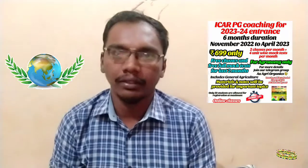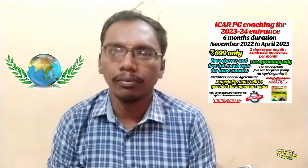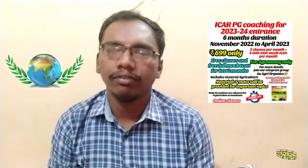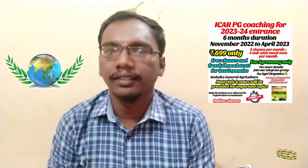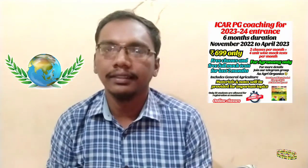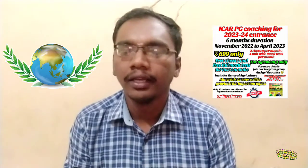For pursuing a PG degree, the scholarship is not called JRF — it is known as PG Scholarship, which is approximately ₹12,600 per month. Those who do not get the PG Scholarship will receive the National Talent Scholarship (NTS) of ₹5,000 per month. These are the scholarships available for PG agricultural graduates.